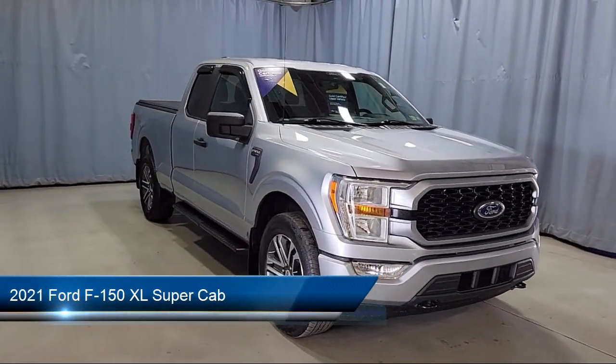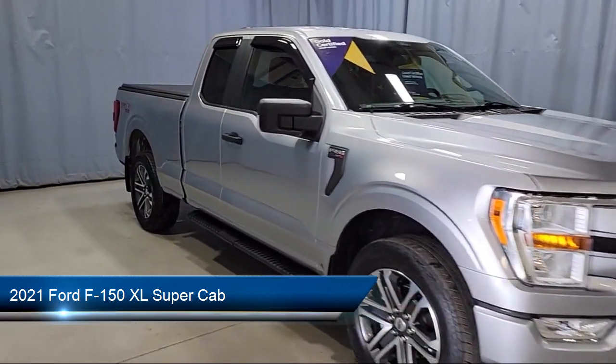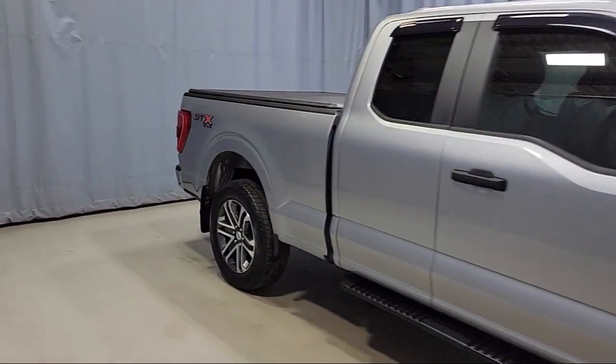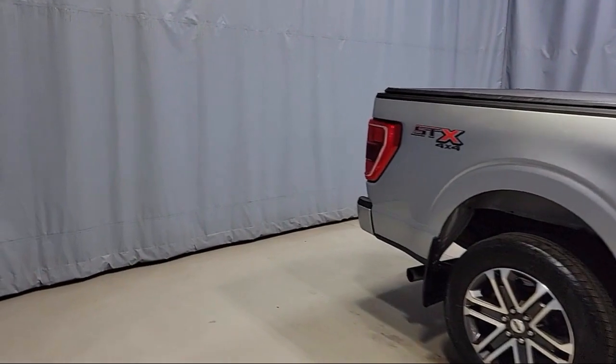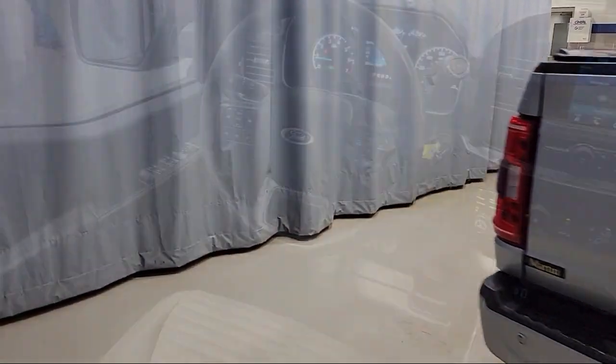It comes equipped with Power Glass Heated Side View Mirrors, Auto High Beam Headlamp Control, Sync Communication System, XL Power Equipment Group, and Rear Window Fixed Privacy Glass.